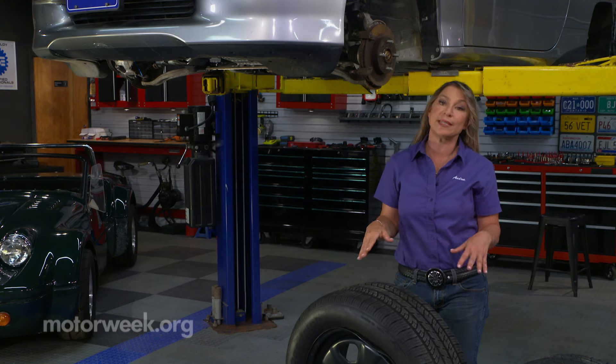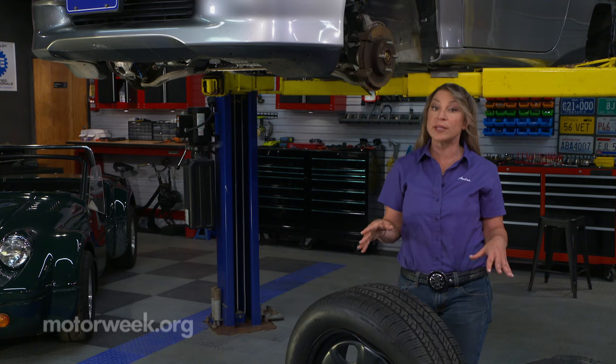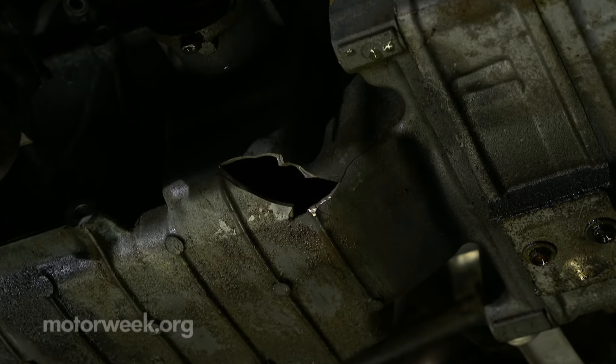The same can be said for a scraped exhaust and undercarriage panels. But hit a pothole hard enough and you could damage your transmission pan or your oil pan, which will cause a major leak.